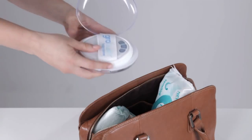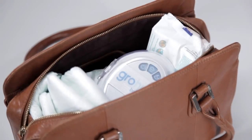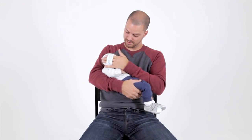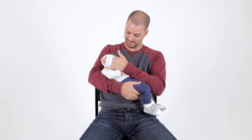The Grow Hush comes with a high quality protective travel case so you can just throw it into your change bag as you're heading out of the door. Any loving caregiver can use it to soothe your baby. The Grow Hush is completely safe and you can use it as part of your baby's calming routine from birth.